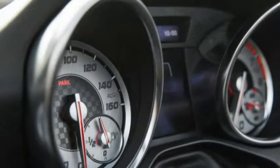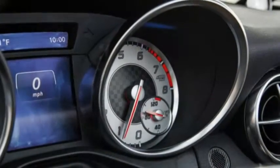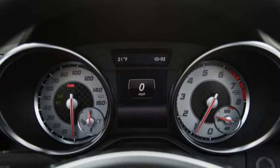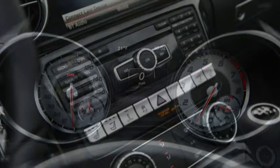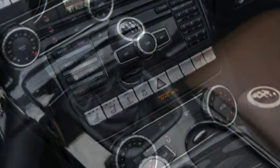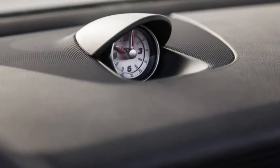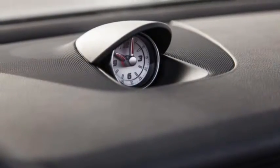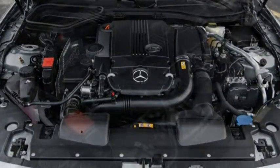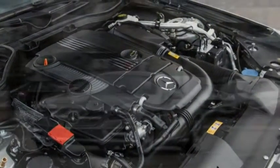The small but upscale roadster segment is a shrinking one, but the SLK still stands near the top. At a starting price of $44,875, this Mercedes offers decent value, with power seats, Bluetooth, rain-sensing wipers, 17-inch wheels with summer tires, and the convertible hardtop standard. Slather on an additional $15,695 in options to get our test car, and it is a tougher pill to swallow, especially when the Ten Best-awarded Porsche Boxster offers more flash and dash for similar money.